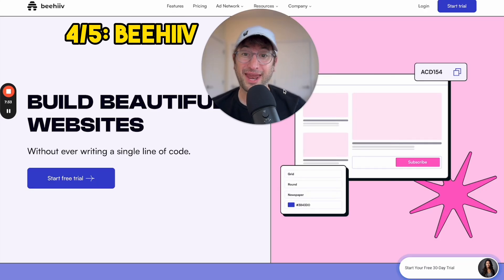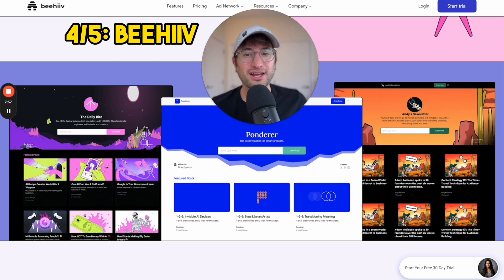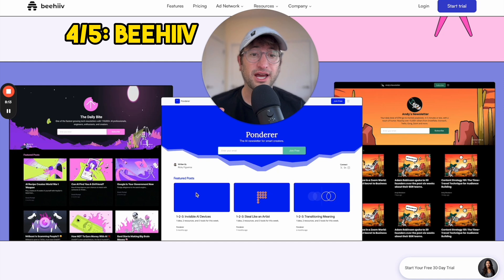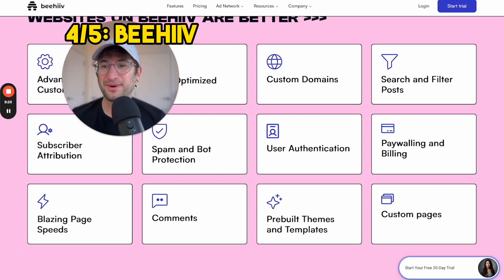The next website builder I'm going to recommend is Beehive. Beehive is great if you want to start a blog and you don't want to think about anything else like customizing your website — you just want to press a button, get a website, and start writing. You can customize your templates as you can see here, but you won't have to worry about setting up your subscriber form for email — it's automatically set up. Your blog posts are automatically created as individual webpages, and everything you need for a blog is set up out of the box.